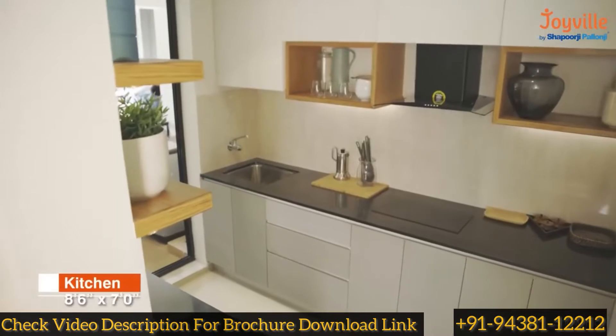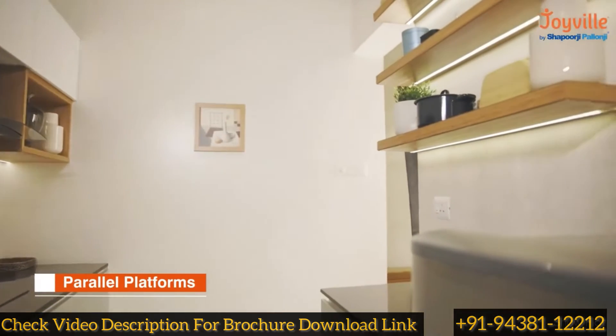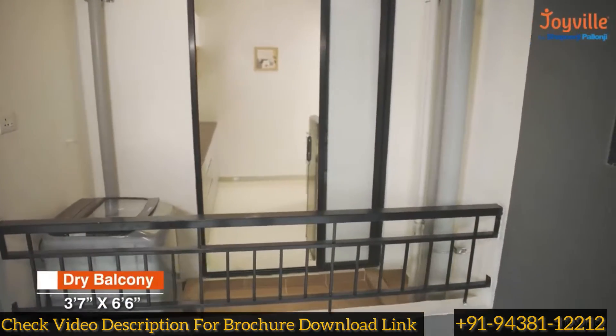The kitchen has a parallel platform concept with one main platform and one service platform for optimal space utilization. The kitchen extends into a spacious dry balcony that offers maximum utility.